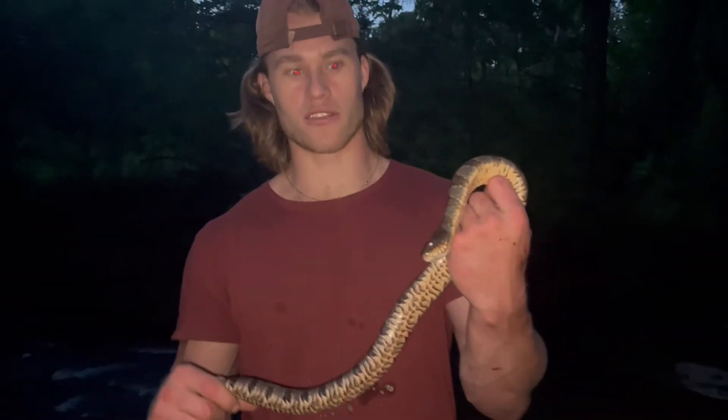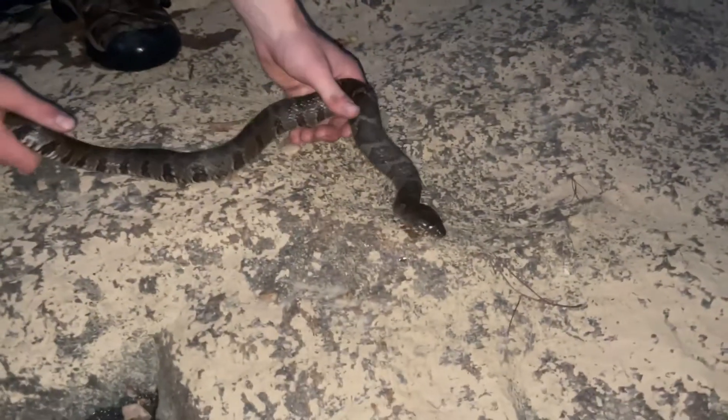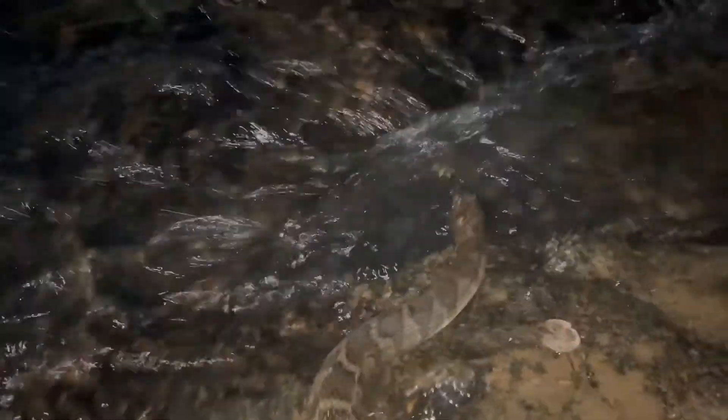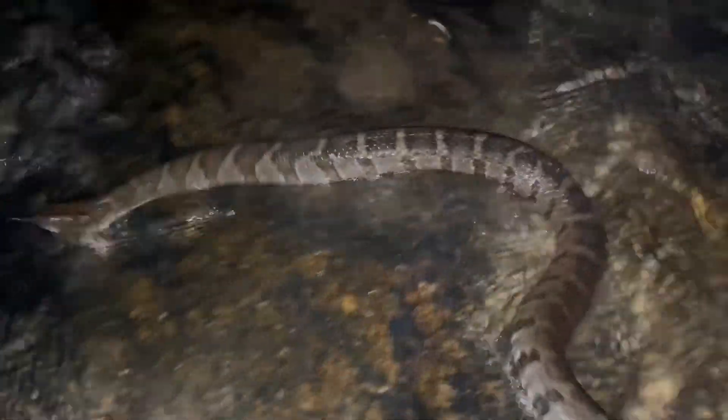So this is our first one of the night. We're going to go to another park after this and catch many more, hopefully. Just an abandoned water snake — we're getting a quick release now and letting him be on his way. We're going right back to where we found him.